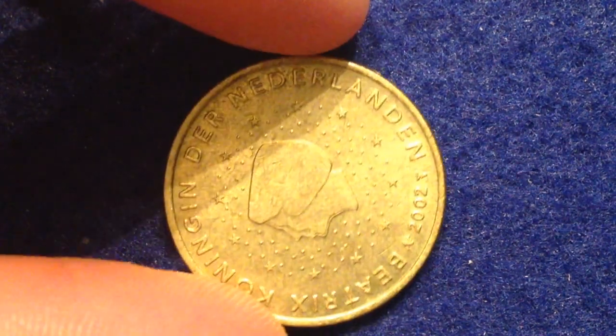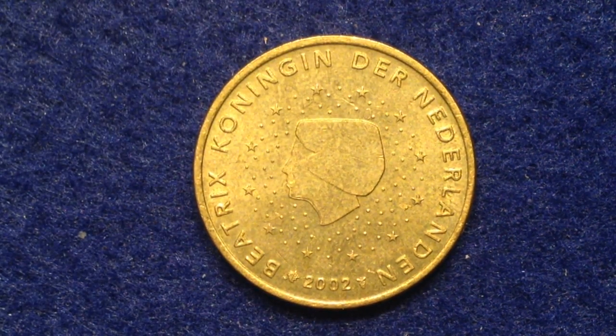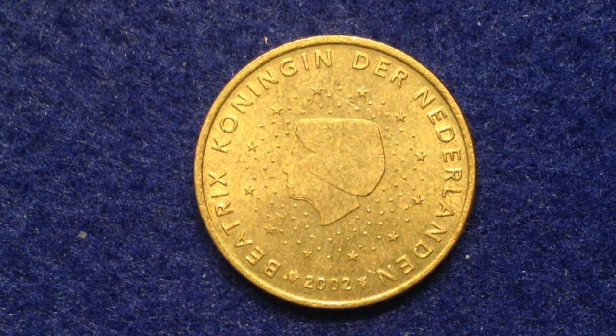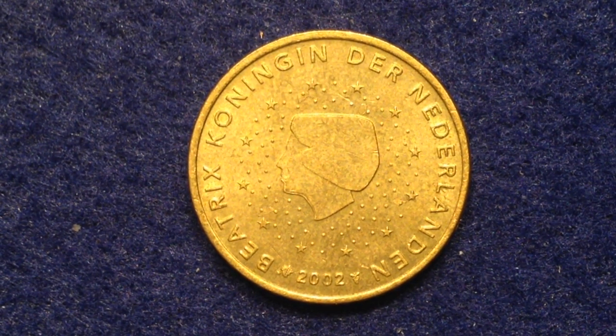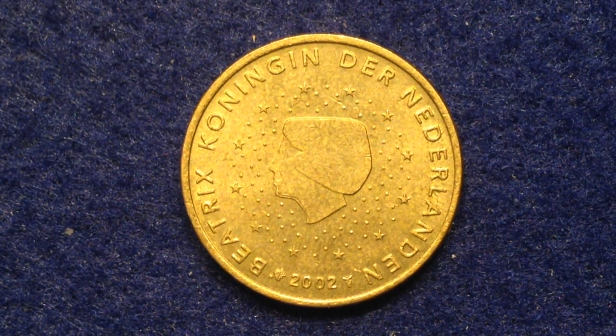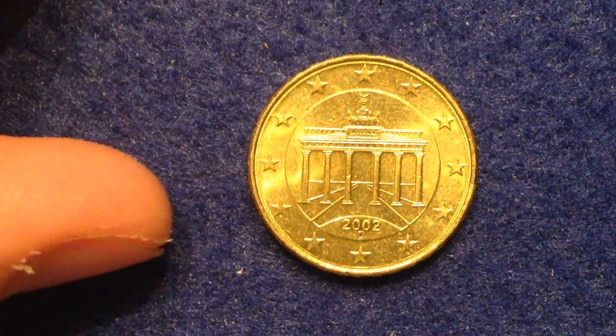Now let's look at another 50 euro cent coin — this one comes from the Netherlands. It's a common coin with mint mark dates from 1999 until 2006, and its value of 50 euro cents translates to about 61 cents US dollars. The obverse features an uncluttered portrait of Queen Beatrix, encircled by the 12 stars of Europe, with a legend that translates to 'Beatrix, Queen of the Netherlands.' She's also on the 20 euro cent coin, so we'll move on.